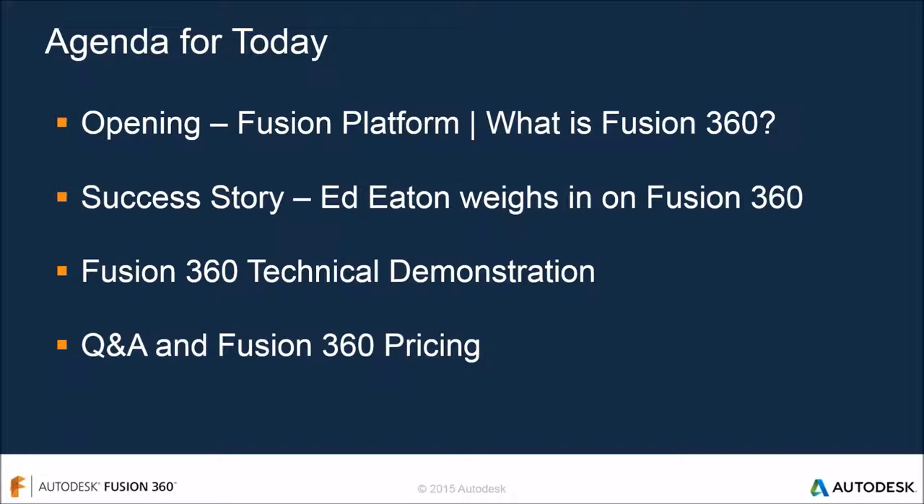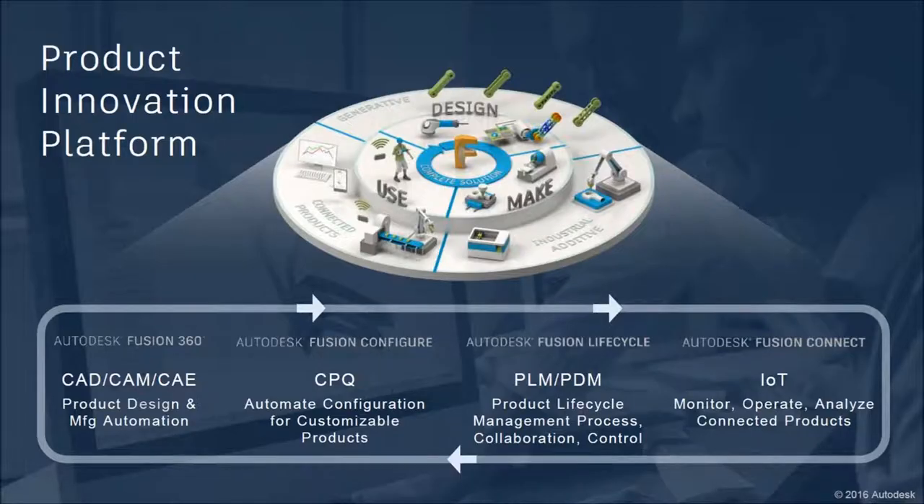We'll talk about a customer who has used Fusion 360 as a more novice user, and at the end we'll discuss Fusion 360 pricing for anyone interested in learning about that, then open it up for question and answer.